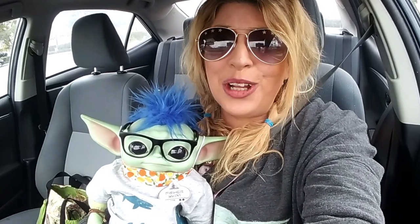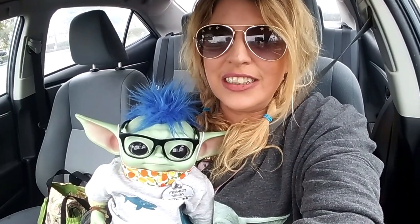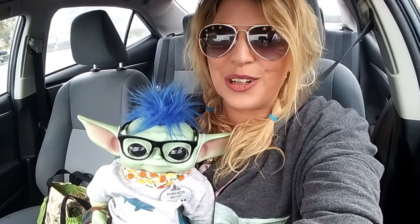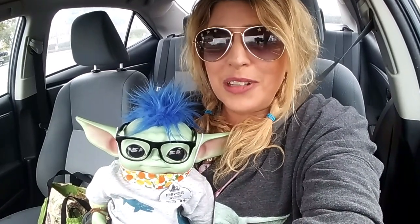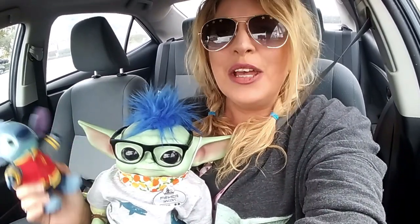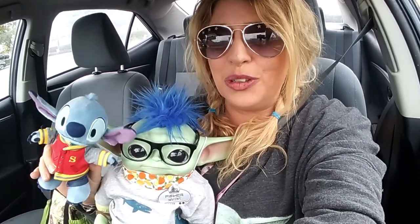Well, hello everyone! Welcome! We hope you're doing totally rad. Fisher and I decided that we needed to do some shopping to get out of our little funk, so we wanted to go to Hobby Lobby, see if there's anything new in the form of Grogu things, and we've got our new emos — Stitch — with us because I wanted to look for things that you can use as accessories for the new emos.